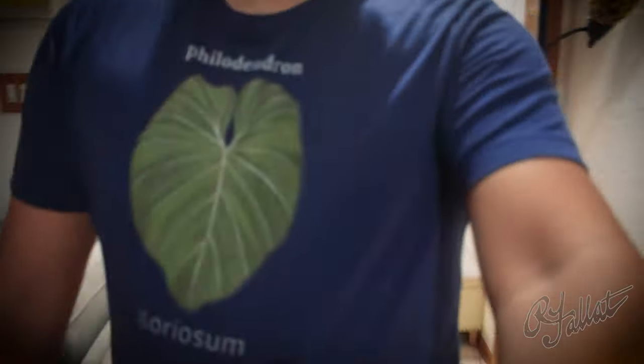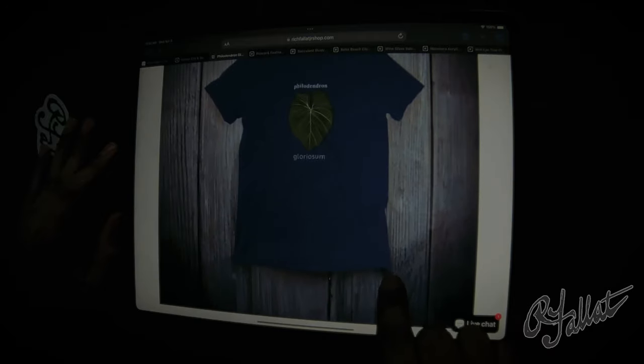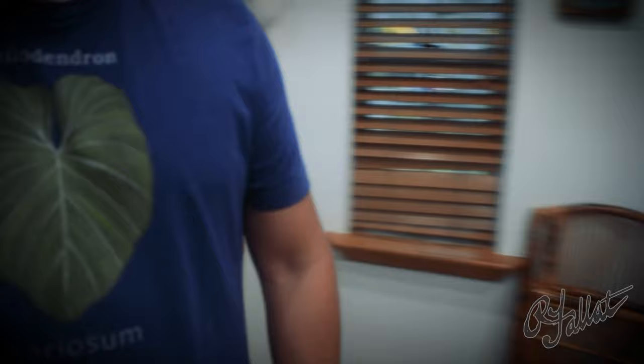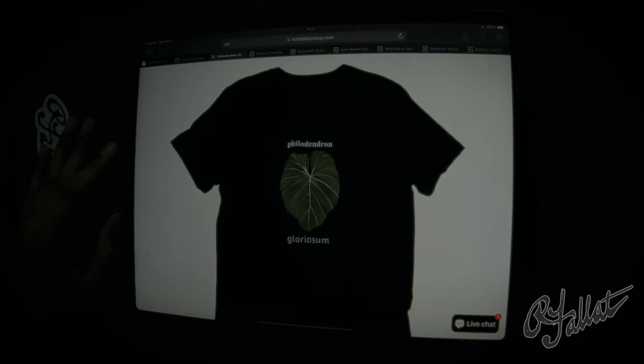This shirt, it's like a botanical masterpiece showcasing the Philodendron Gloriosum in all its glory. And check this out — it even says 'Philodendron Gloriosum.' I mean, come on, you can't get more sophisticated than that. So what are you waiting for? Get yourself the Philodendron Gloriosum T and let's bring some green back into this concrete jungle. It's about time. Let's bring a little piece of paradise into your wardrobe. Get yours now.